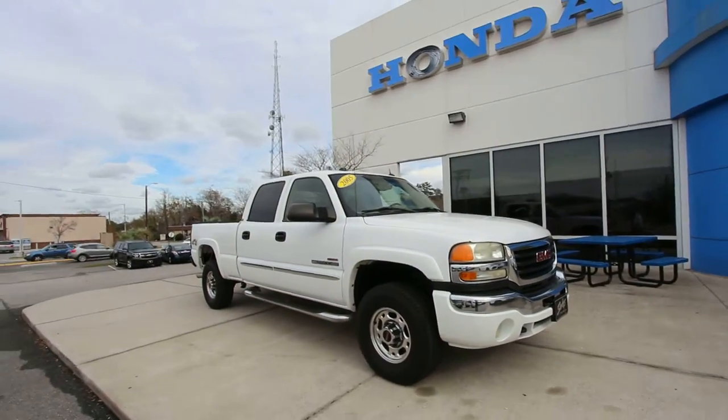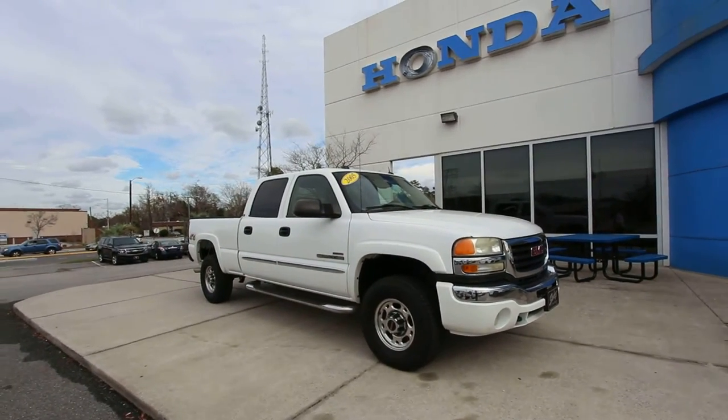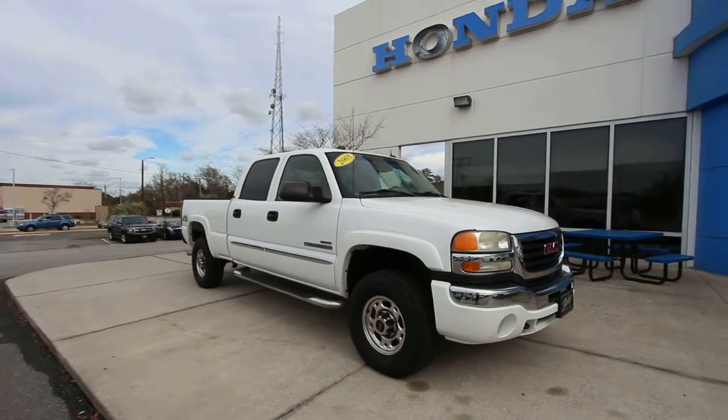What's up everybody? Happy New Year. Today we're going to be taking a look at this 2005 GMC Sierra SLT.